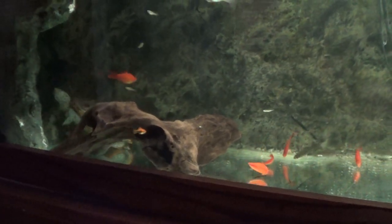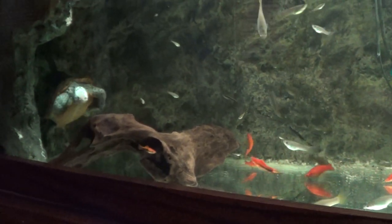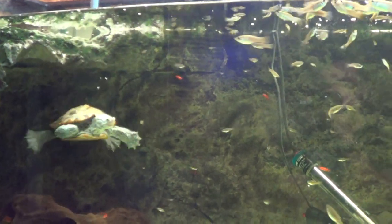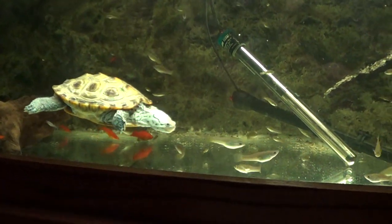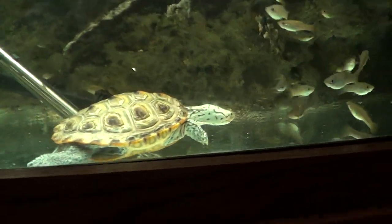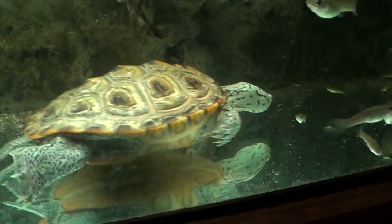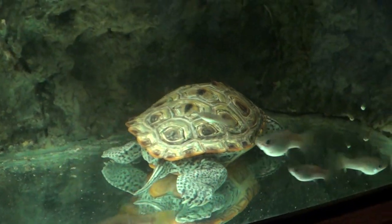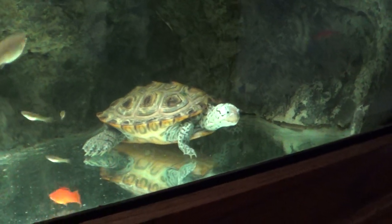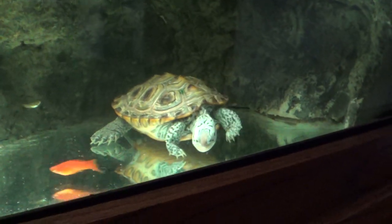I would be perfectly happy to keep Bad Turtle here for a very long time. Obviously, this habitat is very well suited for one female adult terrapin. But I've kept the option open to sell and to rehome. I ultimately decided not to sell because I do know that she has aggressive tendencies, and I wouldn't feel good knowing that I'd sold a turtle that might cause harm to other turtles.